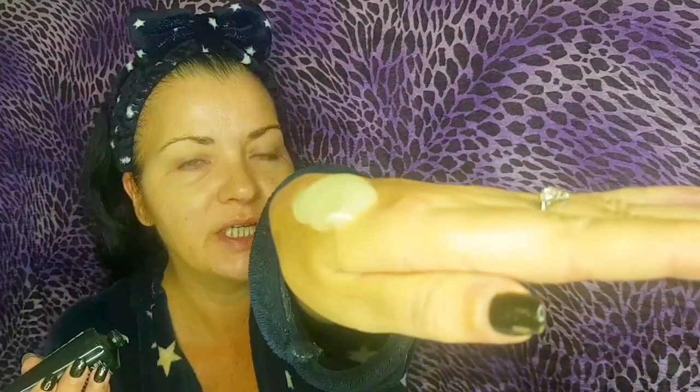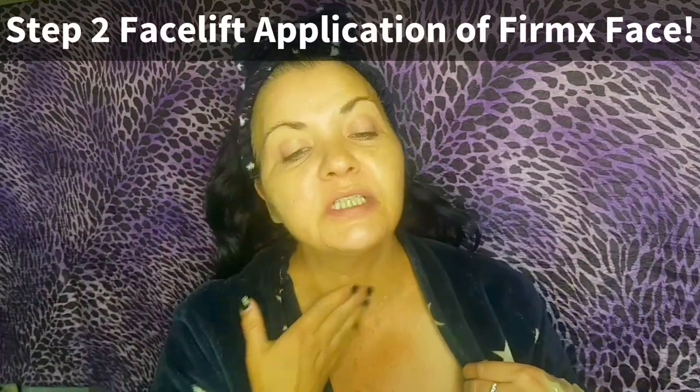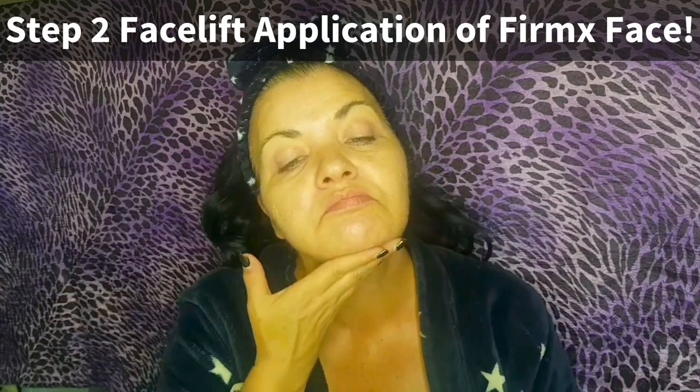Now I'm applying the face tightener in a generous amount — just as you would with a regular face mask. This is going to target the 11s, forehead lines, those big open pores, nasolabial folds, and crow's feet. I'm also applying it down onto my neck. Remember: remain expressionless while it's on — don't squint, don't frown, don't smile.